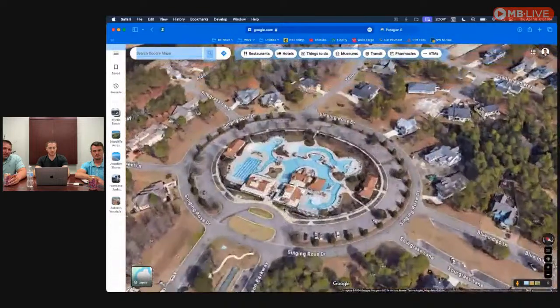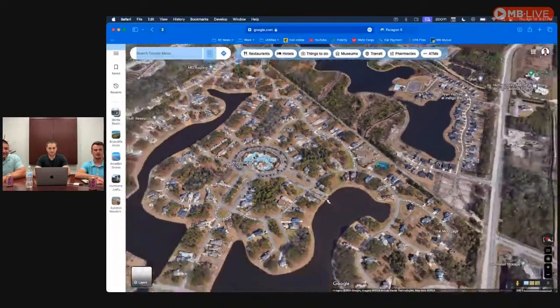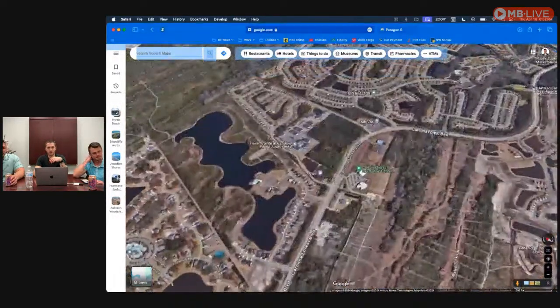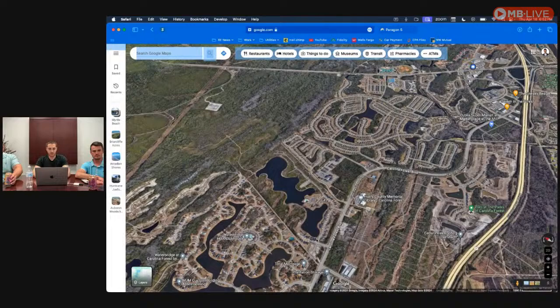Waterbridge has the biggest residential pool in the state. Just for scale, the little pool in the corner is Olympic-sized, and everything connects. We bought a lot in this neighborhood just to get access to the pool before we built. You could spend your whole summer here. Carolina Forest has great amenities — Lazy Rivers, big resort-style pools, pickleball courts, tennis courts. Berkshire Forest is another one that just put in a Lazy River.